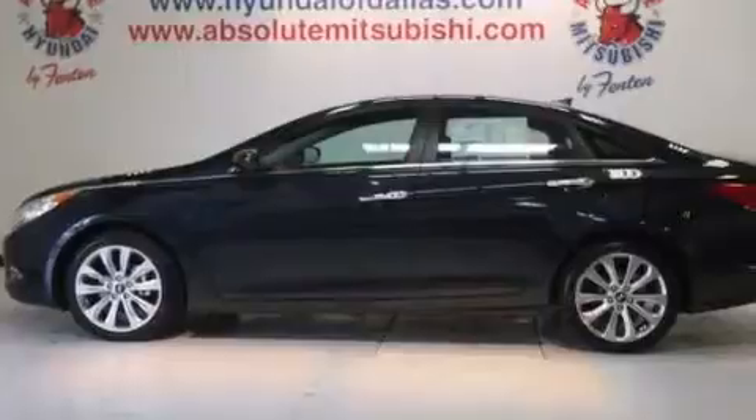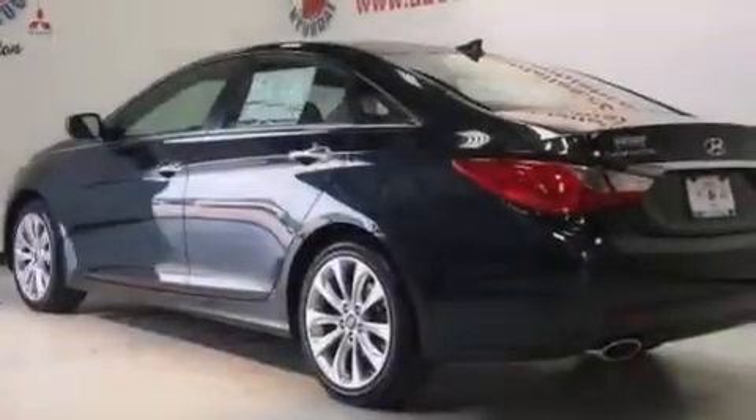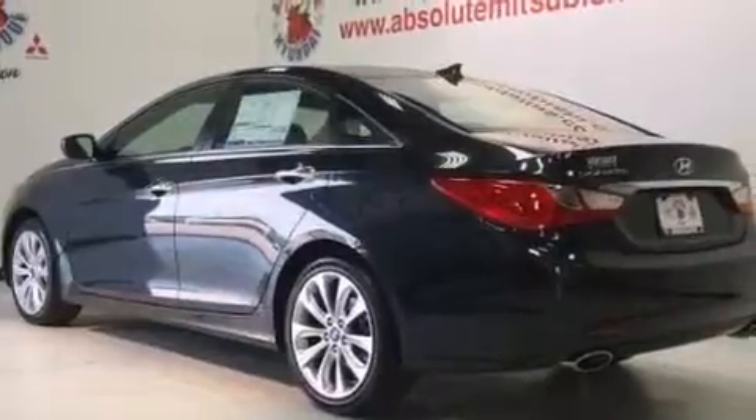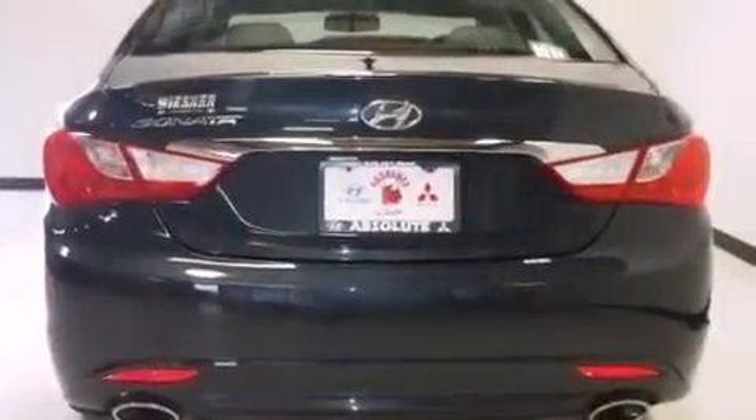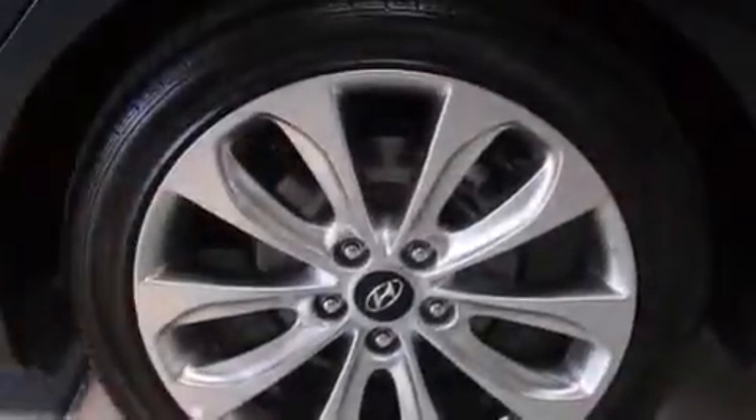Its top features include keyless ignition, heated seats, commercial-free satellite radio, traction control and stability control systems, aluminum wheels, and a tire pressure monitoring system.